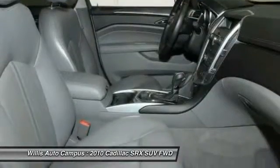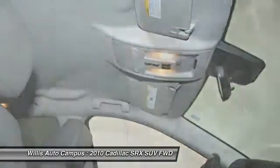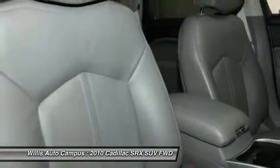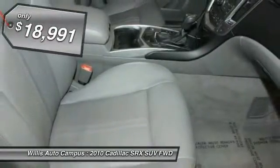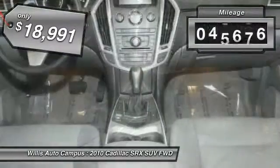Luxury lovers will delight in the new stylish handcrafted cabin. And for technology lovers, the list of high-tech features is just too long to list. And is priced below $20,000. This vehicle has less than 70,000 miles.